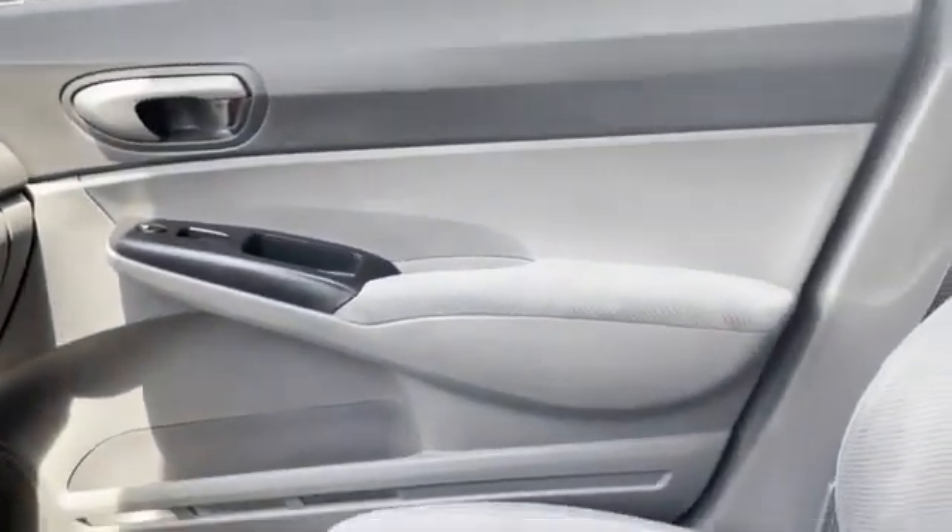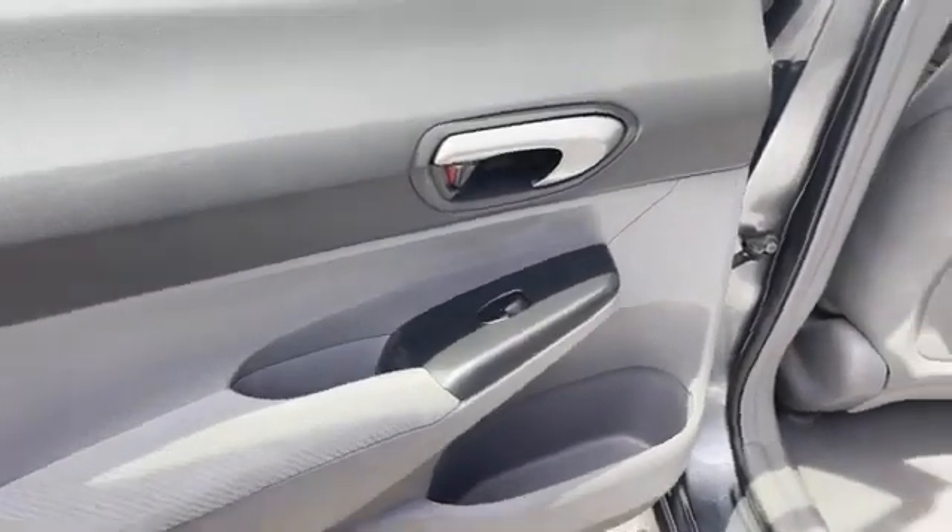Child safety rear door locks. We're here to help you find what fits your lifestyle.